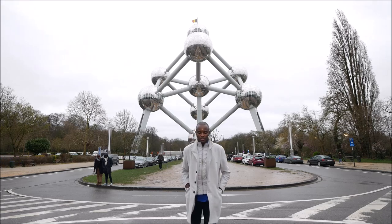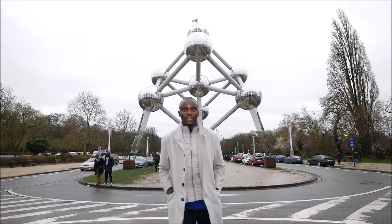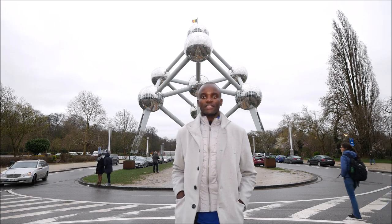Today it's the very symbol of Brussels, and it's also the major landmark, the most visited here in town.